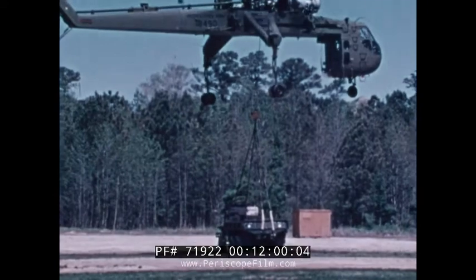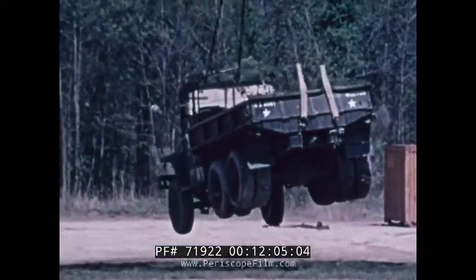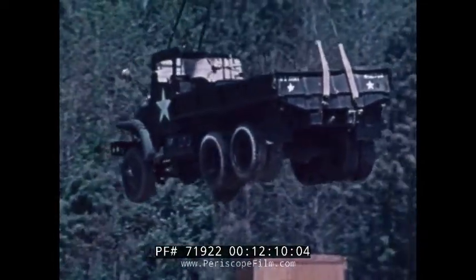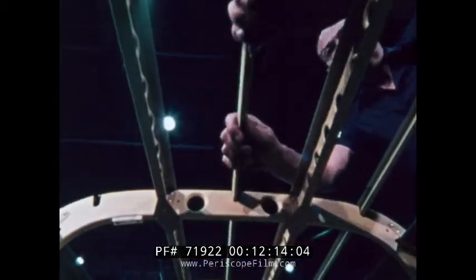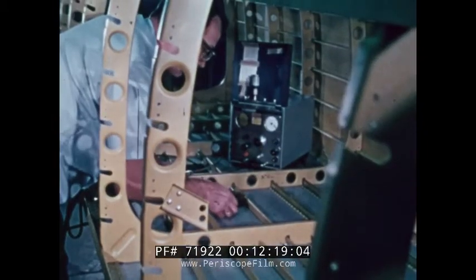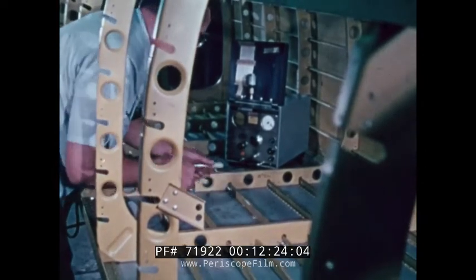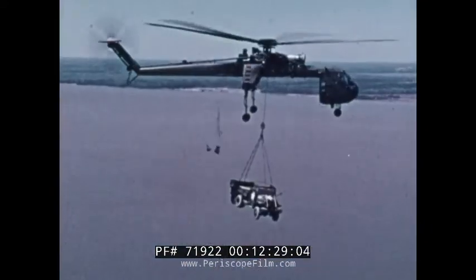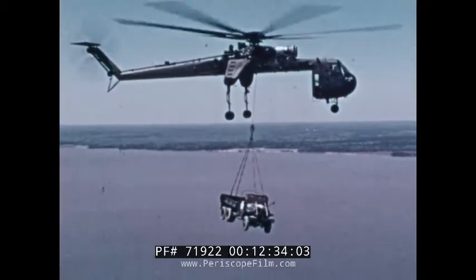The U.S. Army Flying Crane Helicopter is a unique machine. When the helicopter developed excessive vibrations under certain payload conditions, the Army was assisted by NASA in solving the problem. The solution developed involved bonding stiff, lightweight, boron epoxy materials to the aluminum frame. The process eliminated the problem and provided a weight saving of 60 pounds besides. So successful has the composite materials program been that test applications are planned for the wing, rudder and aileron components of large transport aircraft.